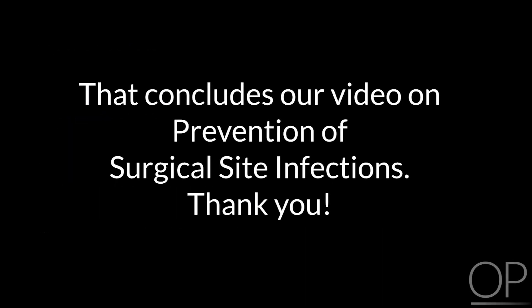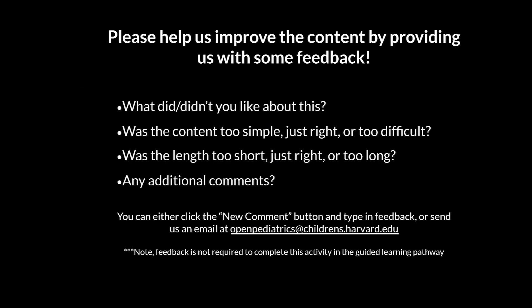That concludes our video on prevention of surgical site infections. Thank you. Please help us improve the content by providing us with some feedback. What did or didn't you like about this video? Was the content too simple, just right, or too difficult? Was the length too short, just right, or too long? Any additional comments? You can either click the Start a New Discussion button and type in feedback or send us an email at openpediatrics@childrens.harvard.edu. Note: feedback is not required to complete this activity in the guided learning pathway.